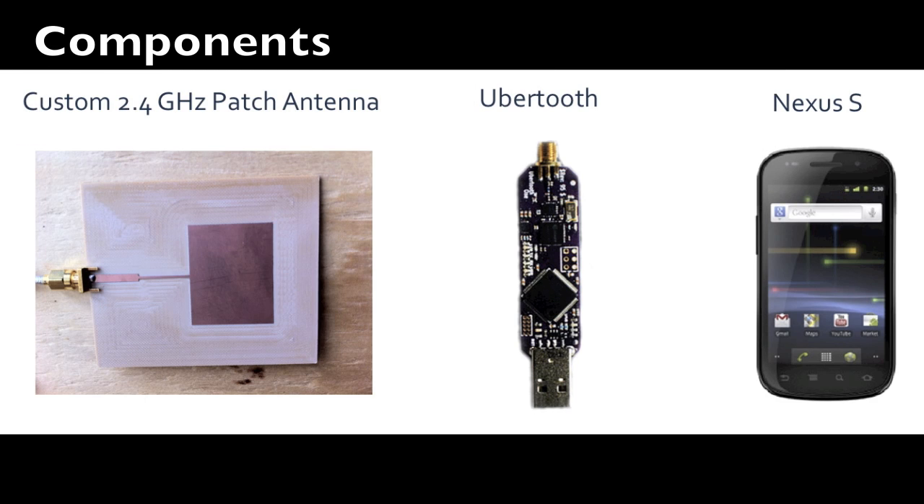To determine a user's location, we use three major components: a directional antenna, a Bluetooth traffic capture device called an Ubertooth, and an Android phone. The directional antenna, known as a patch antenna, is designed specifically to collect Bluetooth packets from a specific seat in the car. The Ubertooth collects these packets and reports the signal-to-noise ratio of each packet, which is a measure of signal strength. The Android phone we're using is the Nexus S.